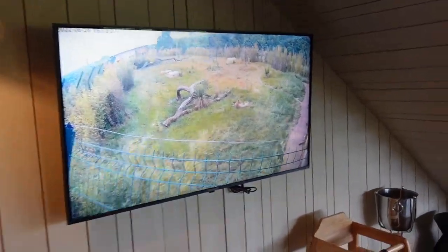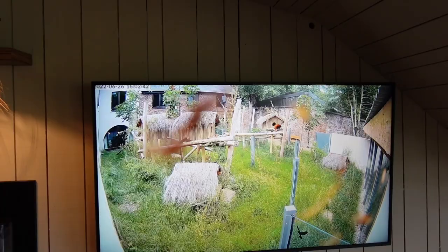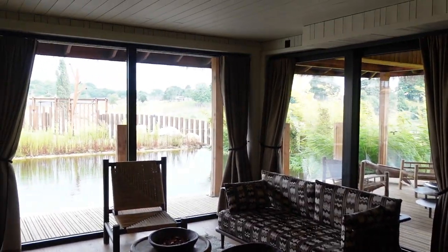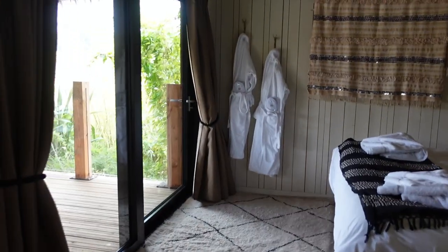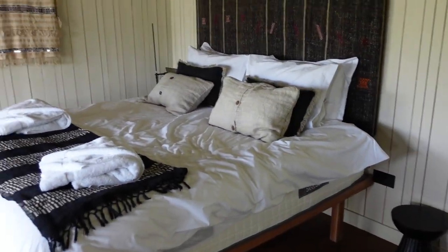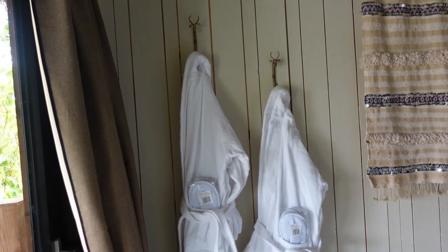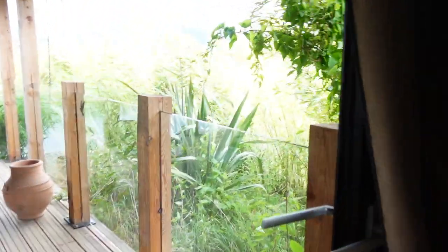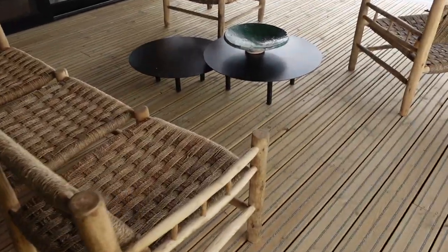We've got a TV which basically flips through all of the cameras around the park - so this is the cheetah area, you've got the red panda one. And then we've got like a lounge area, some seats, a dinner table, and then this is the main bedroom. We've got a king size bed and then two dressing robes with slippers. Out onto the balcony - I'm not sure you're going to hear me properly because it is very windy outside.